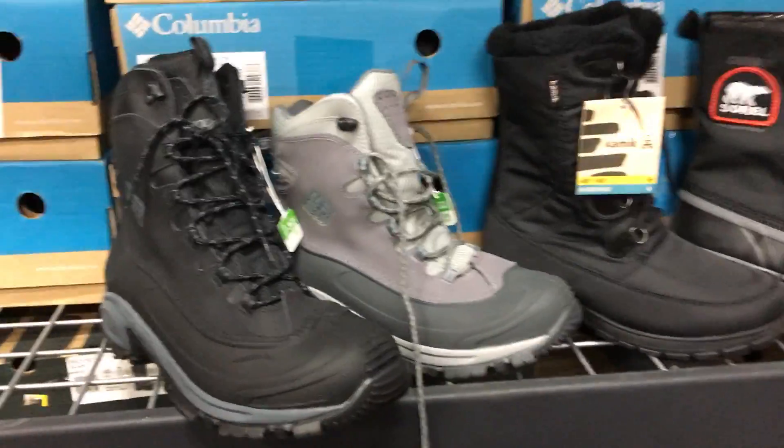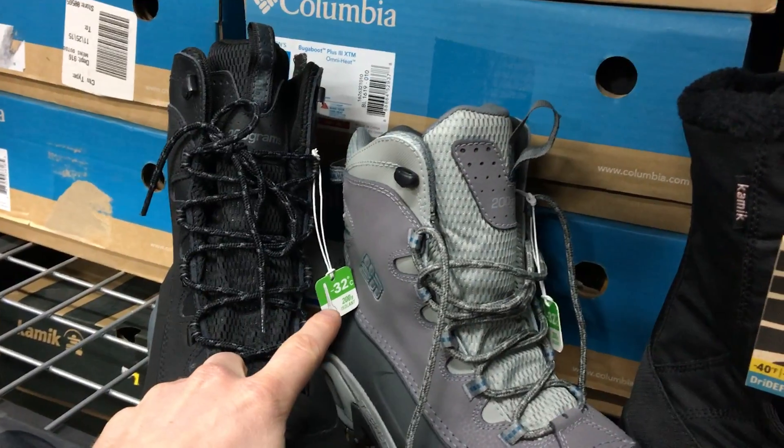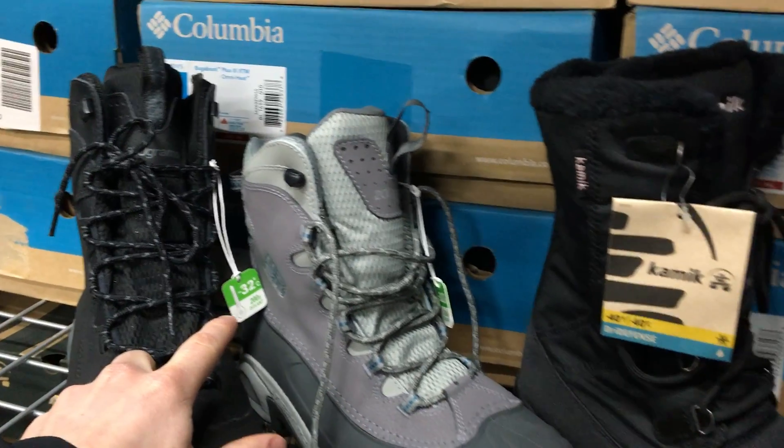Here are some of our winter boots. We have the Columbia Bugaboo boots, men's and women's, good down to negative 32 degrees Celsius, which is negative 25 degrees Fahrenheit.